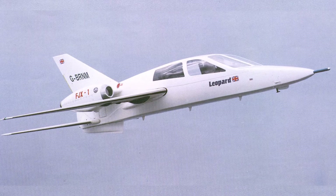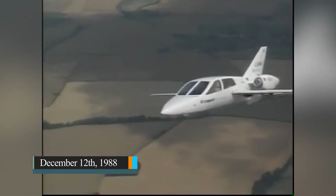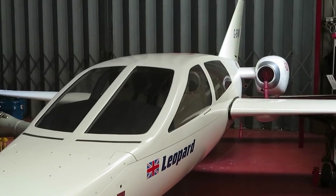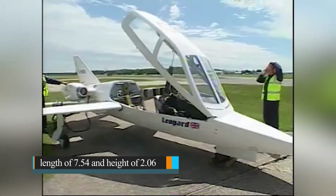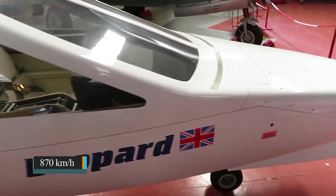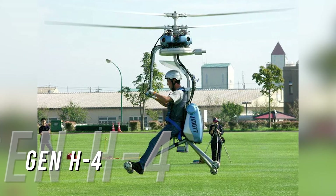Number eight: the CMC Leopard. The CMC Leopard is a British personal business jet developed in the 1980s by Ian Chichester-Miles. He built two prototypes, with the first flight taken on December 12th, 1988. However, the prototype was never put into production and the project was cancelled. The jet has space for one pilot and three passengers, with a length of 7.54 meters, height of 2.06 meters, and a maximum speed of around 870 km/h.